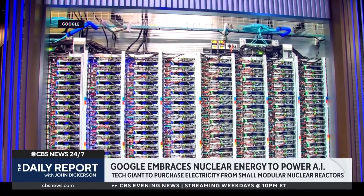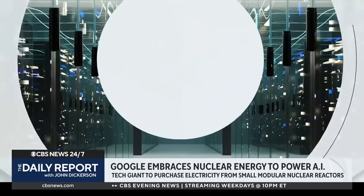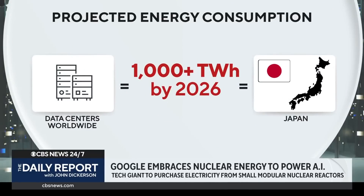But data centers require a lot of energy to do so. A recent study found that by 2026, data centers across the globe will consume more than 1,000 terawatt hours of electricity — about the same amount as the entire nation of Japan.